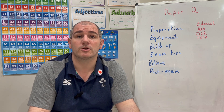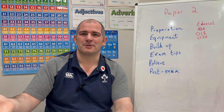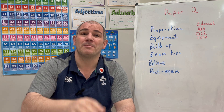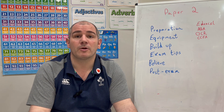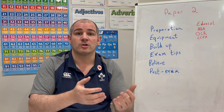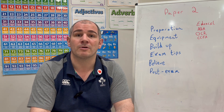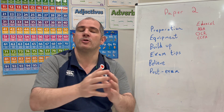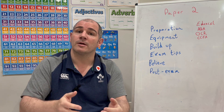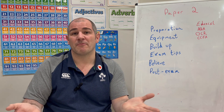Next: exam tips. For a lot of people, tomorrow is going to be their first calculator paper, so make sure you show your working out — and that applies to non-calculator papers too. Don't just type into your calculator and write the answer; write the method down. Also, try every question. Particularly on the harder ones towards the end, write down what you can remember on that topic and try to apply it, because that might be worth a mark or two. Don't spend too long on one question — if you're stuck, move on and come back to it, and make sure you have a little time at the end to check everything.